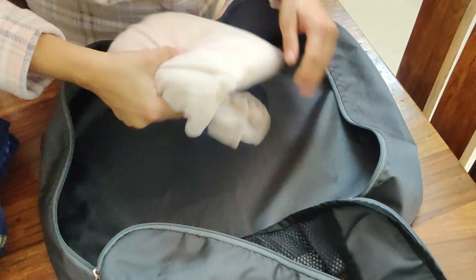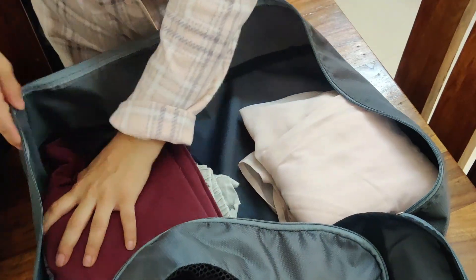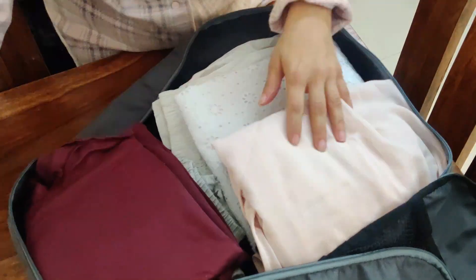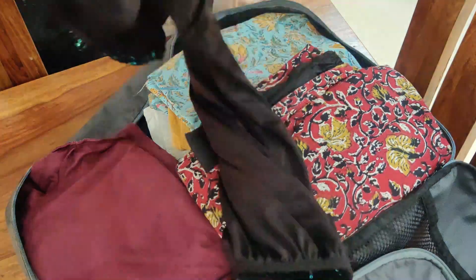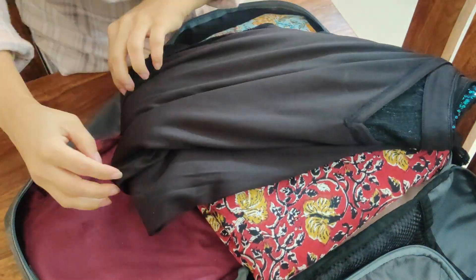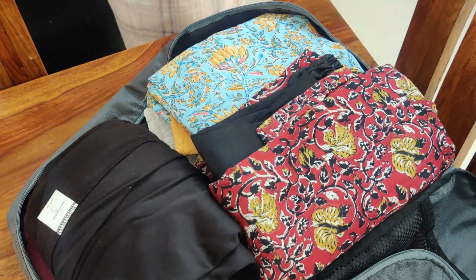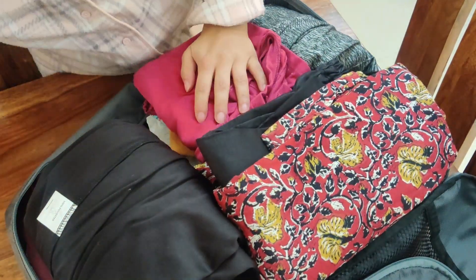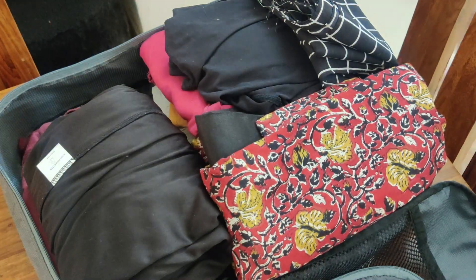One thing that has actually changed the way I pack is the use of packing cubes. I got these packing cubes from Amazon and here I am packing my clothes. Right now I'm totally into kurtas and tights because they make me feel really comfortable. I'm also packing a really pretty sequin dress in case we head out to a nice place for dinner. Even after packing so many clothes, there's still so much space left.